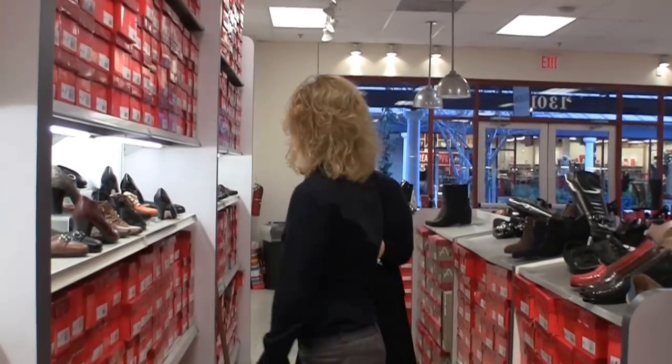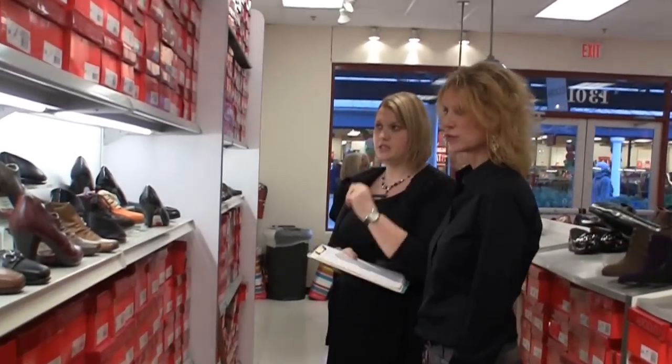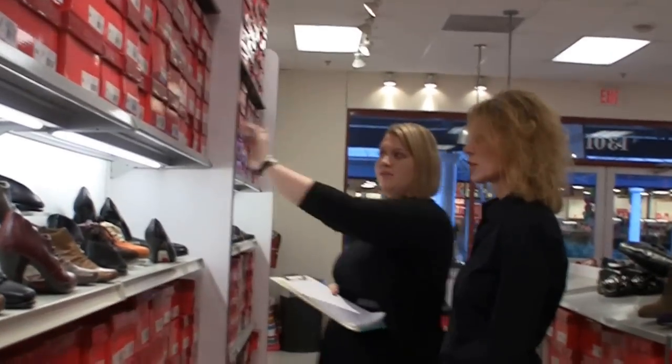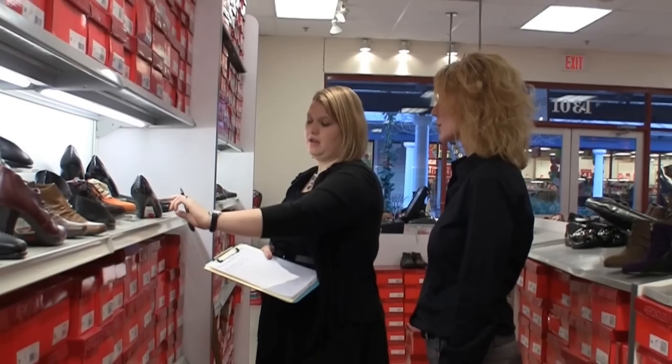Are you looking for a heel this season? Something to go with slacks and dress pants that isn't an everyday go-to? Okay, so that would be Envy. It comes in these three colors: black patent, black leather, and gray crock.